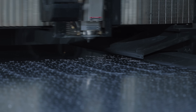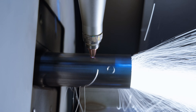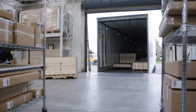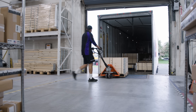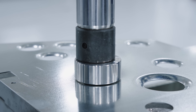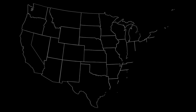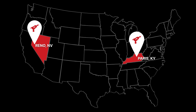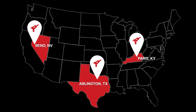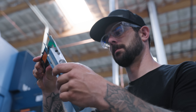SendCutSend isn't just for quick prototypes. We're a full-scale production partner designed for speed, precision, and serious volume. Over the past seven years, we've delivered more than 50 million parts to over 300,000 customers, including most of the Fortune 500. And we're not outsourcing — we have over 250,000 square feet of production space across three facilities right here in the US. So we control quality, speed, and cost.